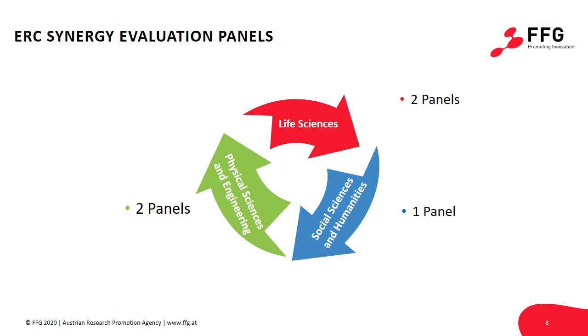As Synergy projects may bring together different disciplines — though they don't have to — the ERC has fine-tuned the evaluation process for this scheme. Instead of the 27 evaluation panels used for the other ERC main grants, there are only five evaluation panels operating for the Synergy Grant. They are roughly divided into the three scientific domains defined by the ERC: two panels focused on physical sciences and engineering, two geared towards life sciences, and one focusing on social sciences and humanities. These panels are dynamically formed, also with the help of IT tools, and panel members may move between different panels to arrive at the best possible composition for each call.